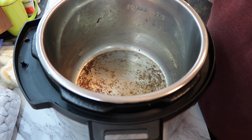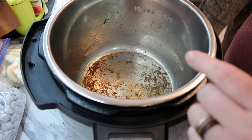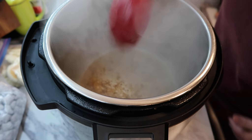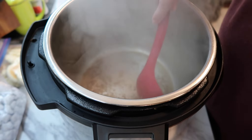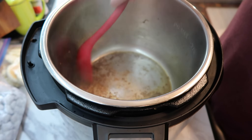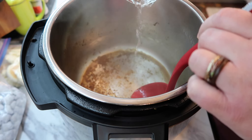I'm going to deglaze this - I've got it off sauté. I'm trying to get these little bits up so it doesn't get the burn warning. I realized I shouldn't put it on the bean chili setting - I meant the meat stew setting because it's a stew. I'm going to put a little bit more water in there and turn it back on sauté for just a second to get the stuck bits up.